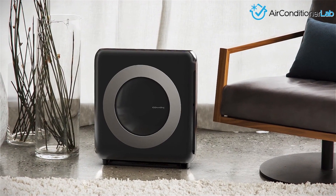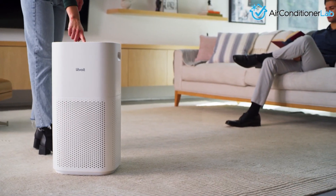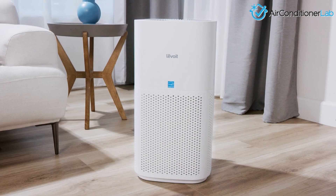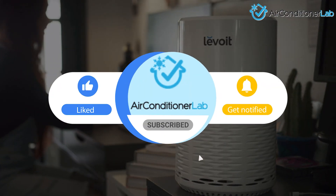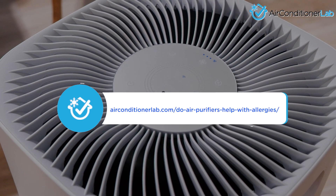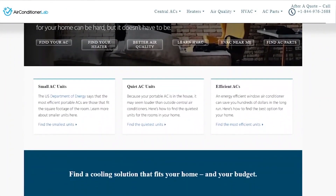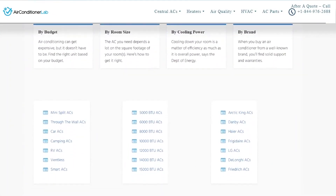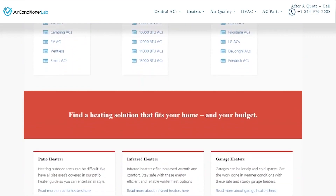There you have it! I hope this information was helpful and you have a better understanding of the effectiveness of air purifiers for relieving allergy symptoms. Remember to like this video and subscribe to this channel. Also, check out the information in the description box below — this includes a link to our most up-to-date article on airconditionerlab.com, where we break down several more types of air quality machines. We'll see you next week!